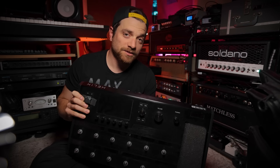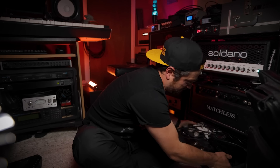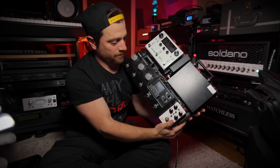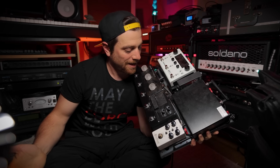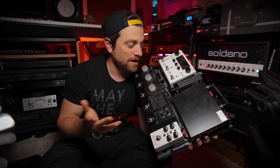I want to fast forward to what I've been using, which is readily accessible. This is the new touring board — as you can see, fully covered in dust as usual. I play these things out; I can't waste time cleaning them. This is what I've been touring with, been loving, and been obsessed with.